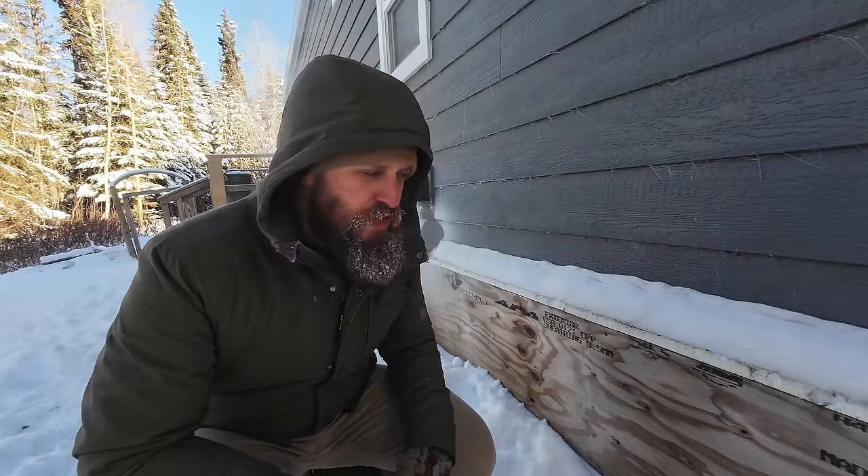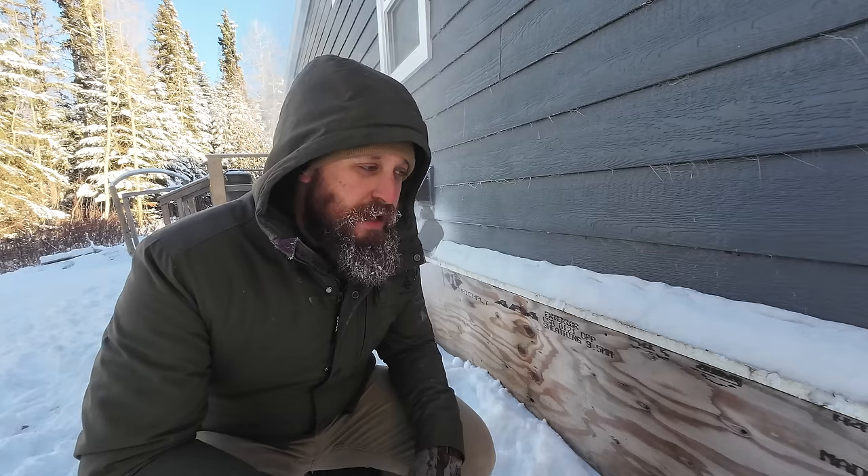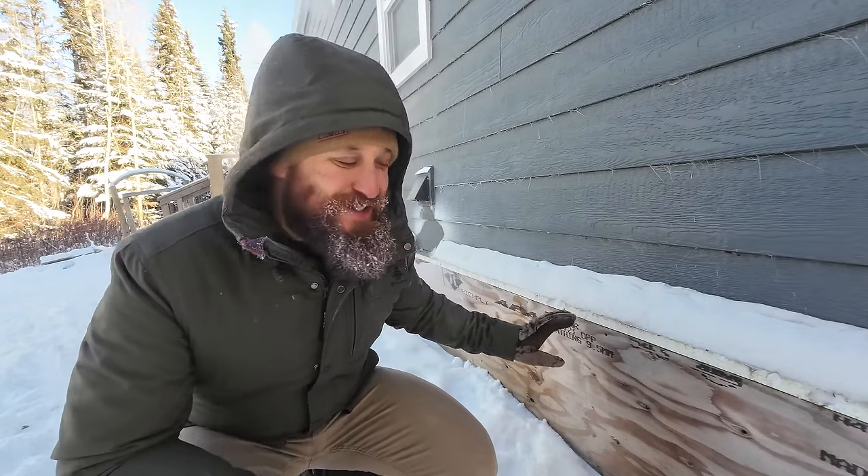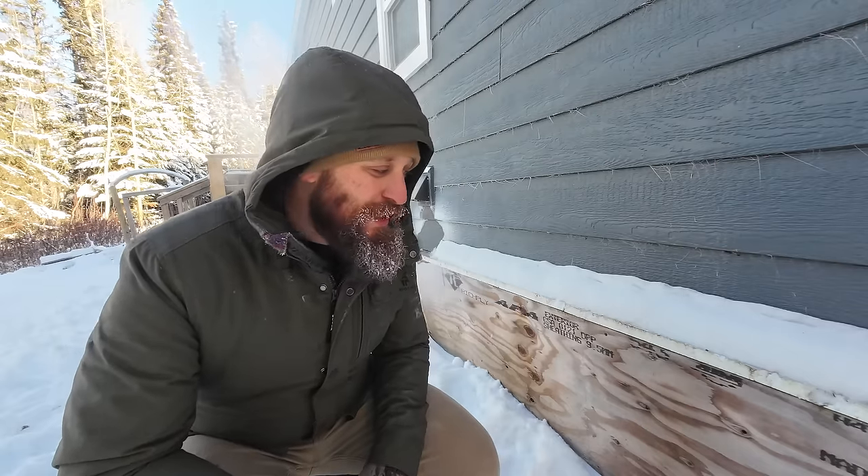When we put the tiny home in two years ago, we put these walls in and they've worked since. This spring we're actually going to make them look a little nicer — throw some siding on it or something to make it look a little bit better. But in the meantime it's doing its job, and that's what matters.